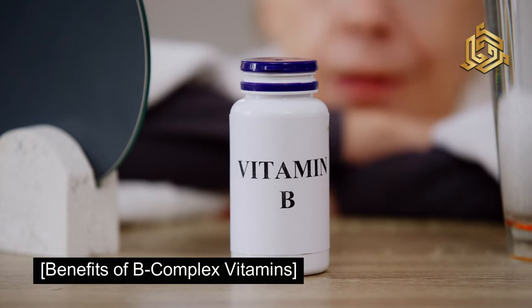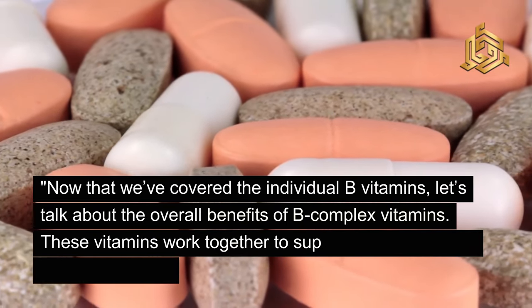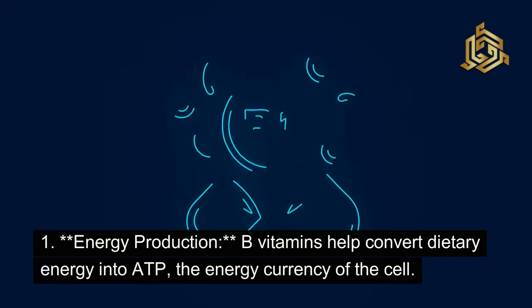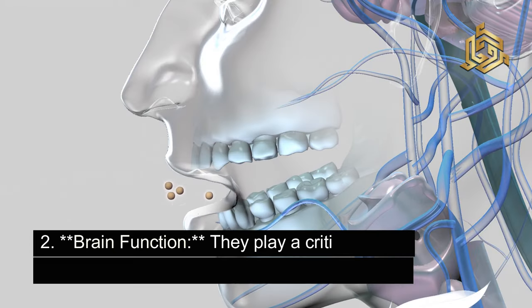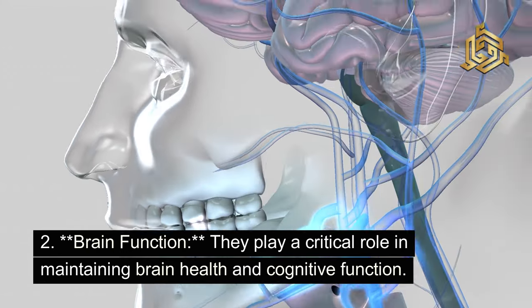Now that we've covered the individual B vitamins, let's talk about the overall benefits of B-complex vitamins. These vitamins work together to support a wide range of bodily functions. Key benefits include energy production — B vitamins help convert dietary energy into ATP, the energy currency of the cell — and brain function, where they play a critical role in maintaining brain health and cognitive function.